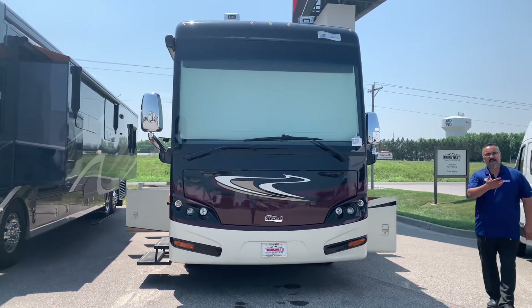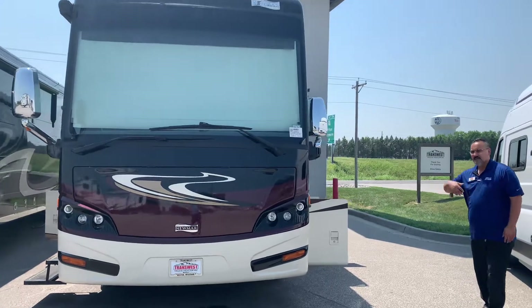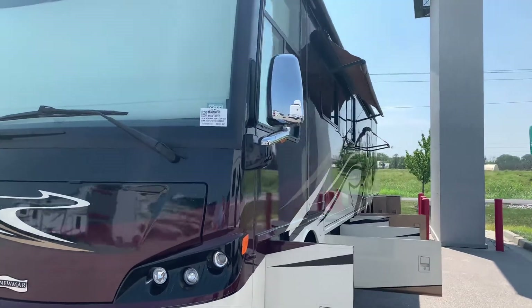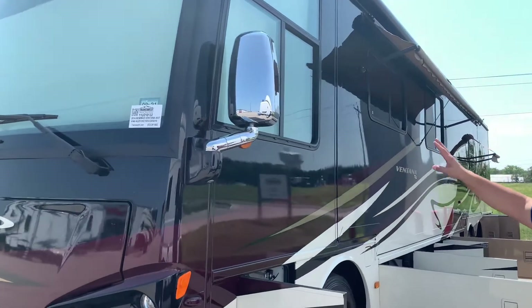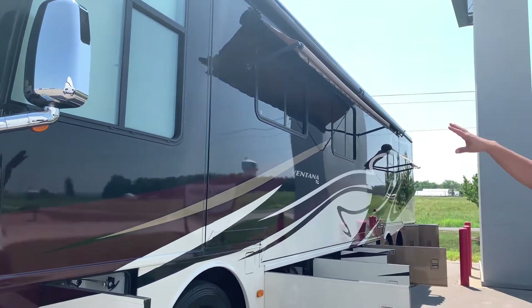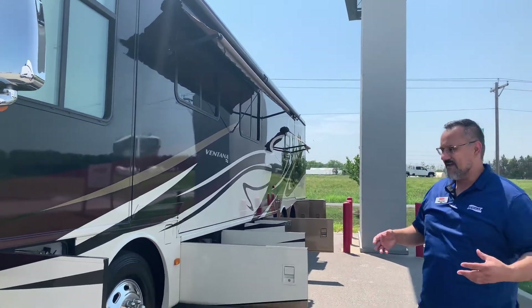What I want to do is we're going to go ahead and start down the side of this coach. As you look down the side, one of the things I want you to notice is they ordered this Ventana with the window awnings — a really nice way to get some sunlight in there, but keep out that direct sunlight and keep it a little bit cooler.